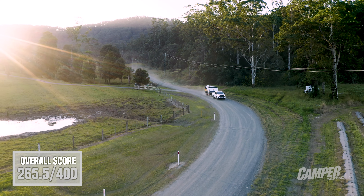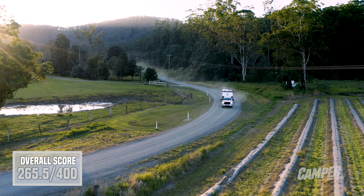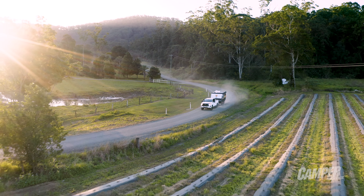So that's the K9 Coyote at Camper Trailer of the Year 2022, sponsored by the power of Redarc. If you enjoyed that video, please make sure you like and subscribe — we have 10 more campers from this year's shootout on our channel.